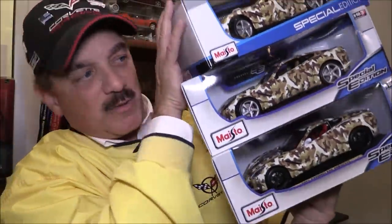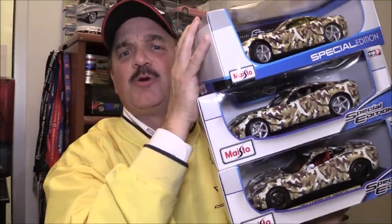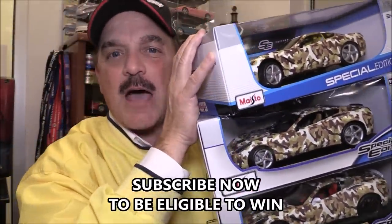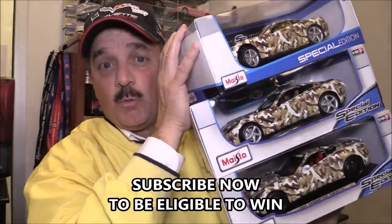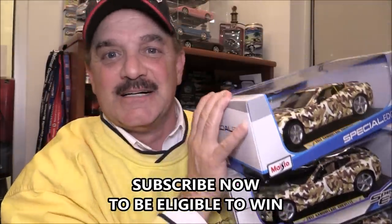Hi everybody! Welcome back to my channel. It's great to have you here. My name is Rick Corvette Conti. On this channel, we talk about Corvette. We do how-to's, we share your customer stories, and we definitely talk about the ever-changing Corvette marketplace. And if you're a subscriber to the channel, you saw me farting around with these beautiful, exclusive, camouflaged, wrapped Corvette die-cast. You're going to have a chance to win one of these three today on the vlog.